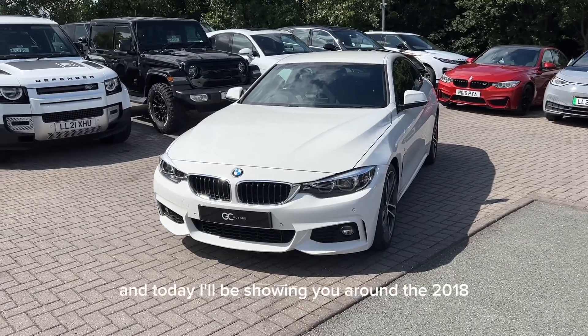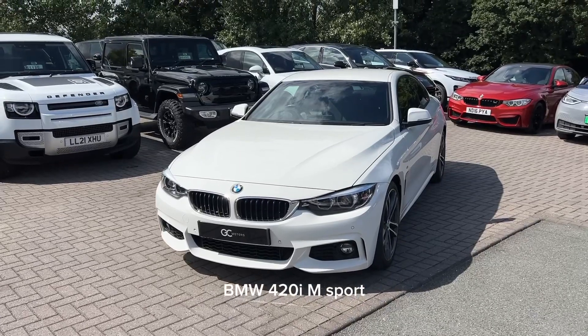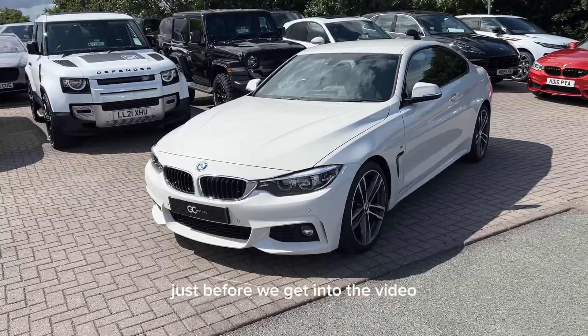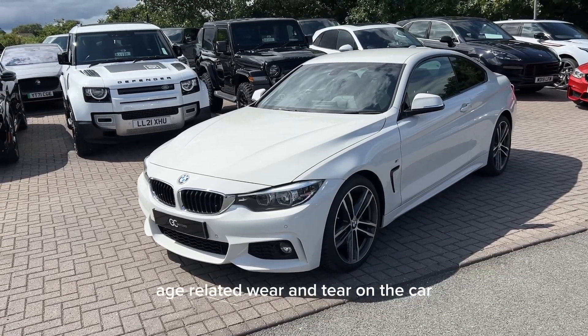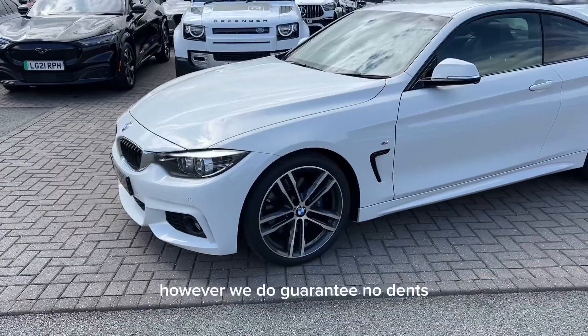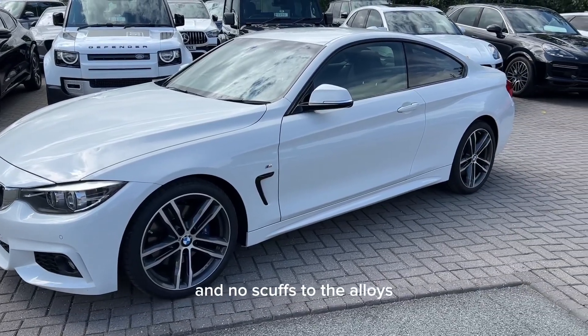Hi, I'm Alex from GC Motors and today I'll be showing you around the 2018 BMW 420i M Sport. Just before we get into the video, it is worth noting that there will be some age-related wear and tear on the car due to it being 5 years old. However, we do guarantee no dents, no scratches through the paintwork, and no scuffs to the alloys.